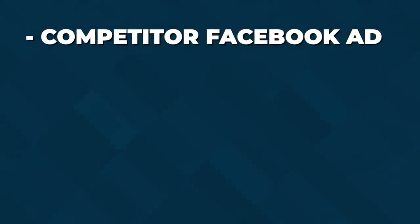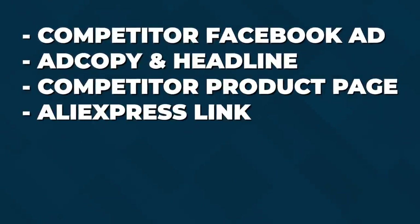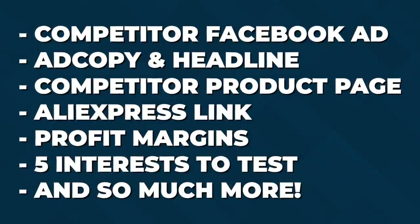Not only will you get these top 10 validated and trending products, but you'll also get the competitor Facebook advertisement, the ad copy, the headline, the competitor product page, the AliExpress link, profit margins, 5 interest tests, and so much more. I'm giving you absolutely everything that you need to start selling these products and winning with these products today, and the value in this video you will not want to miss out on.